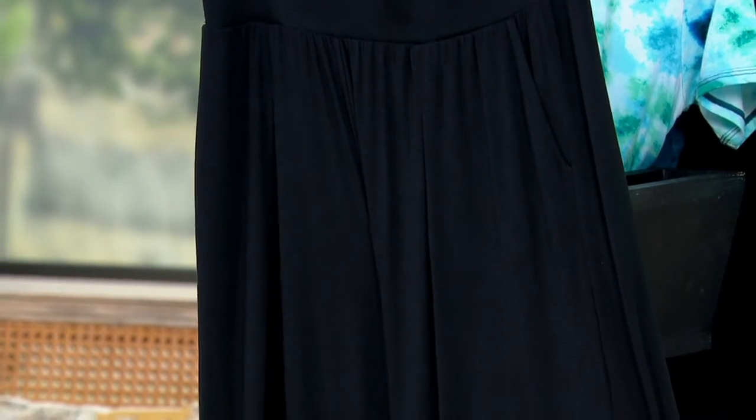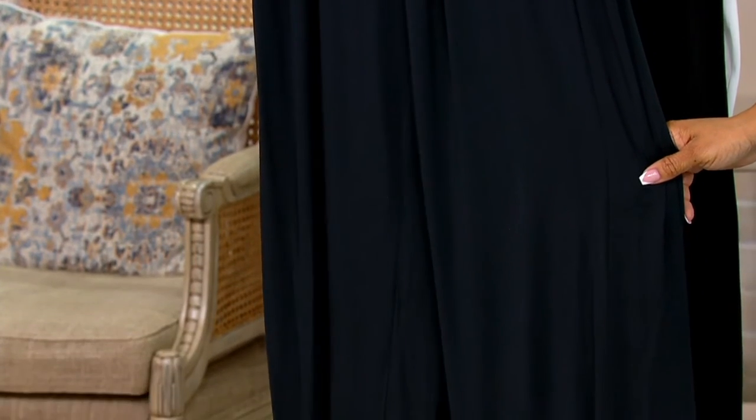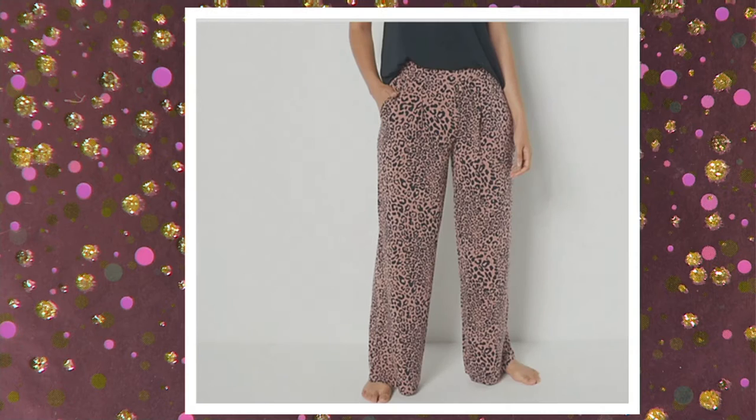I think they look good on everybody — that's just me. But I do love a wide leg. So here it is in the black. We also have a few other colors. Sizes extra small through extra large in these, though, so getting limited. There it is in the charcoal heather — we have 140 in that charcoal heather.